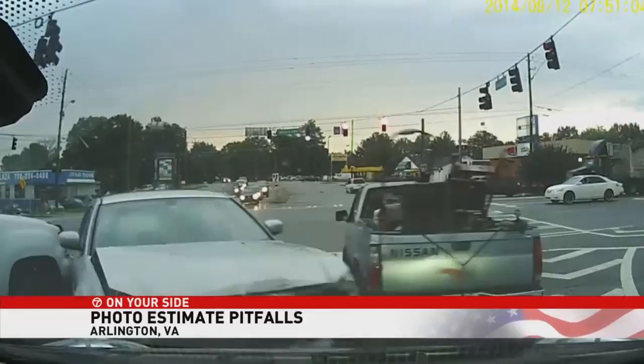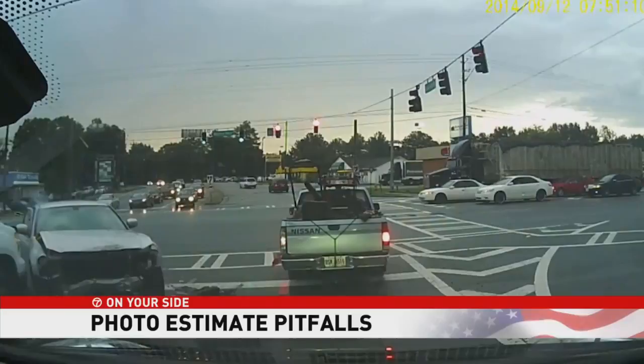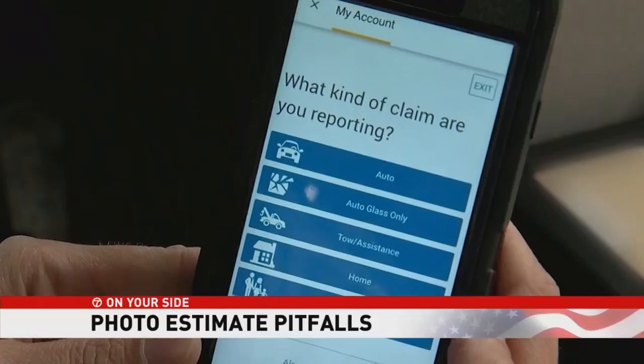There are roughly 16,000 car crashes in the U.S. every day. To speed up the claims process, many insurers are turning to photo estimating tools. Snap some pictures, upload, and a check will be on the way.